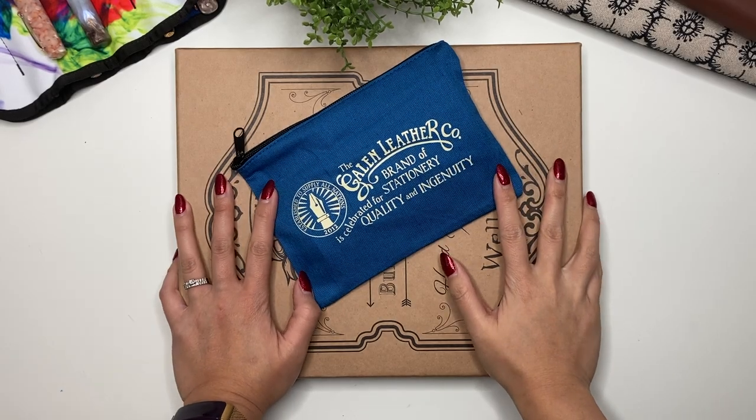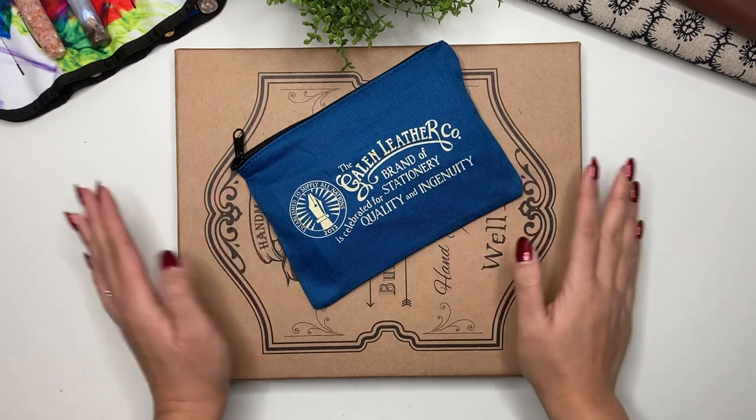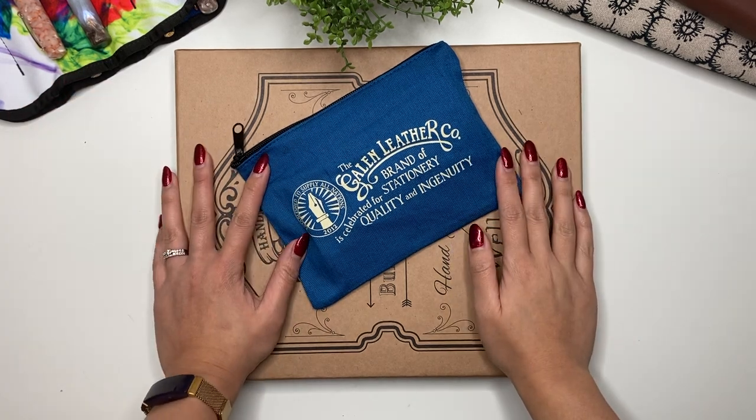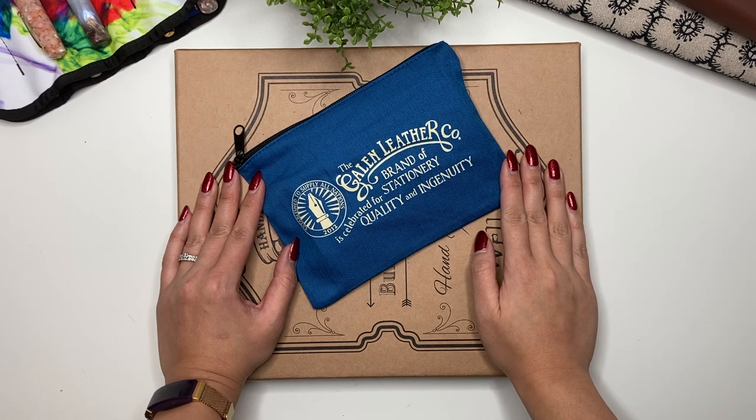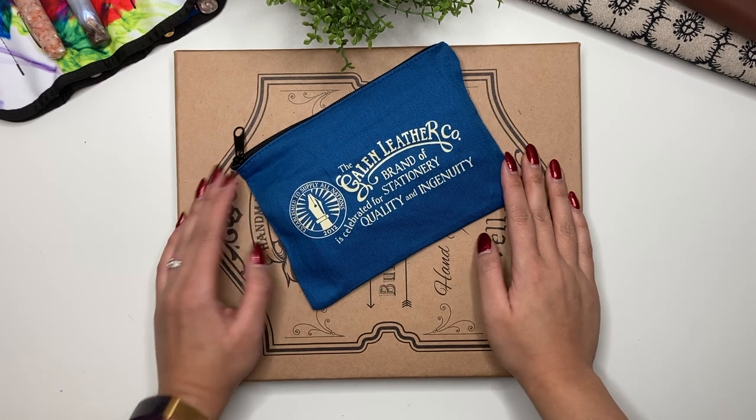Hey guys, it's Karina with Karina Loves to Plan — welcome back to my channel. I have another order from Galen Leather, and this is my third ever order from them, so let's just get right into the unboxing.